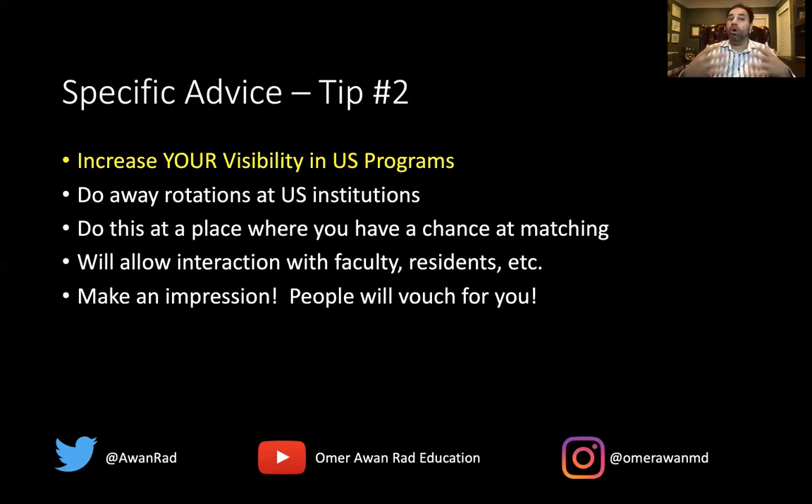Making an impression is very important. When you go, make that month count. Show that you're interested and engaged — talk to residents, ask questions, show your enthusiasm, come on time. When people see you doing these things, they will vouch for you and say this person is amazing, let's really consider them for radiology. This interaction with faculty and residents is key because they can see you as someone who could be part of their residency family and they have a say in the ranking of candidates.